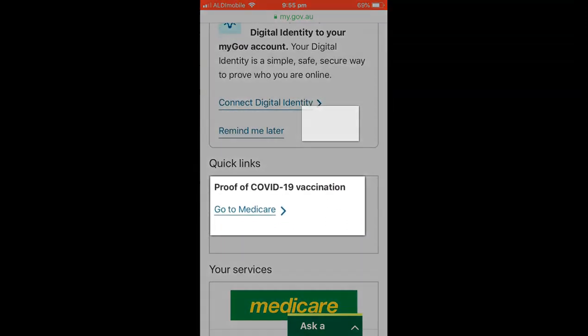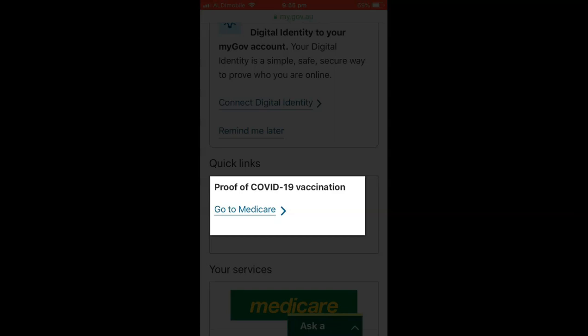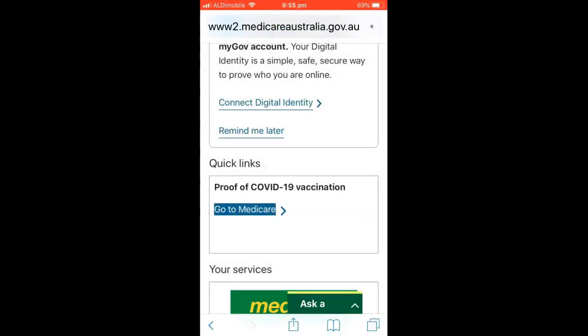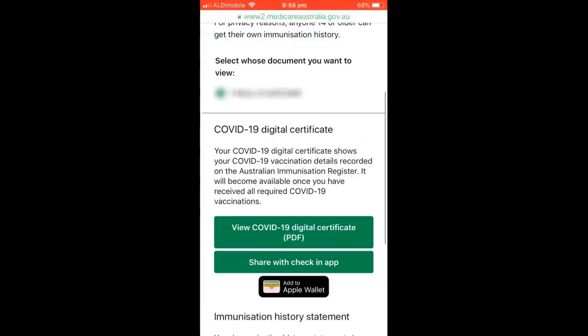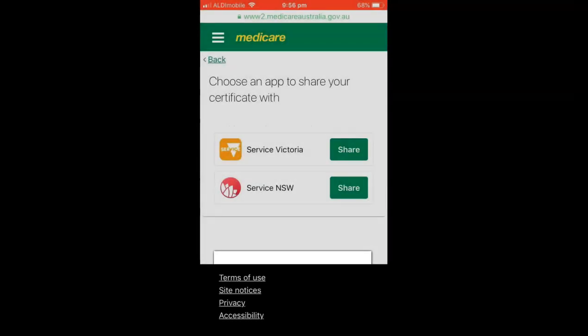Scroll down to the Proof of COVID-19 Vaccination link and tap on Go to Medicare. Tap View History. Then tap on Share with Check-in app. Tap Service Victoria and share.